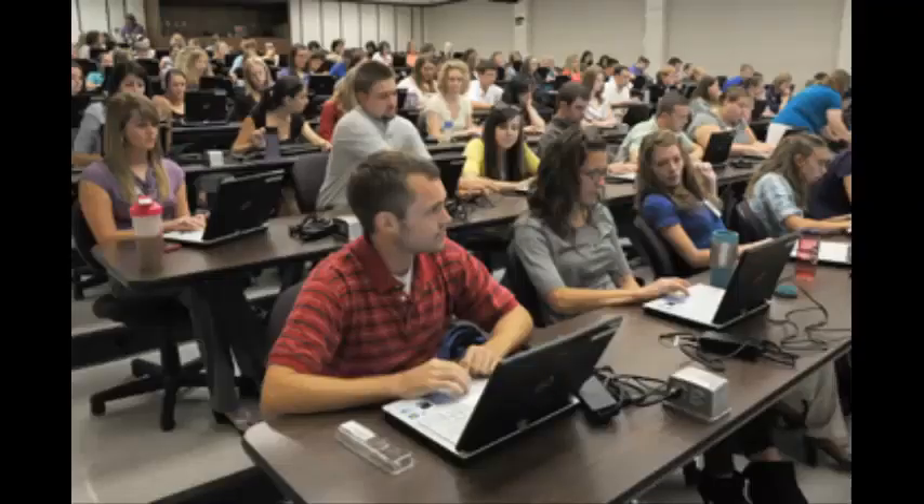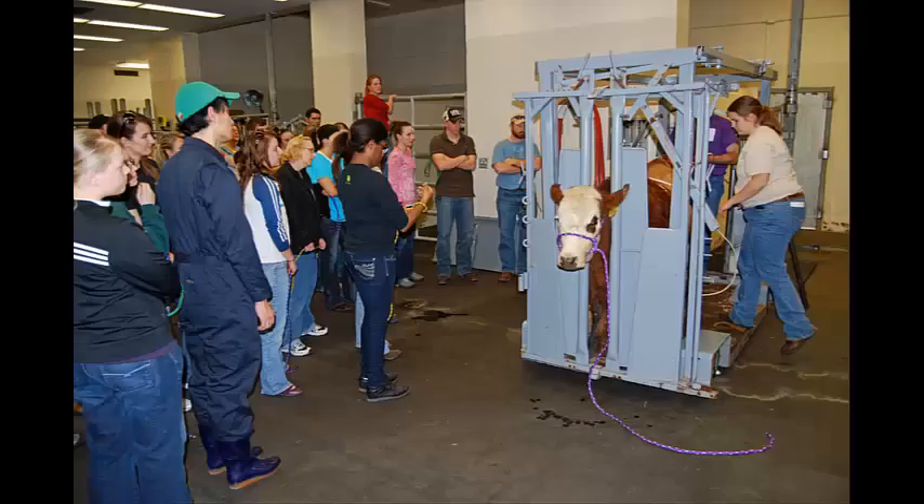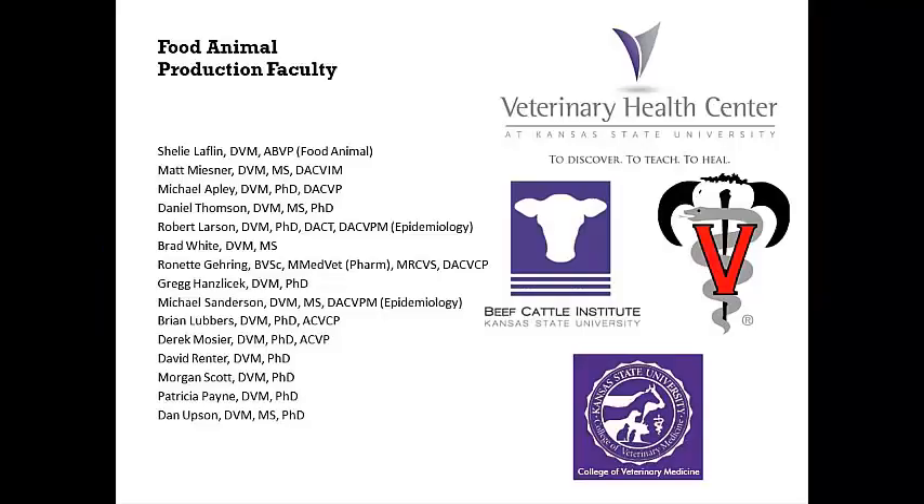We believe the best time to be exposed to all the capabilities of ultrasound is during our veterinary education. We are beginning to develop the skills we will use throughout our professional career, and the earlier we are introduced and become comfortable with the technology, the better we can serve our clients. The production medicine faculty at Kansas State University is keen on demonstrating and teaching techniques that we will use long into our careers.